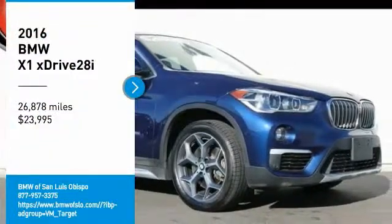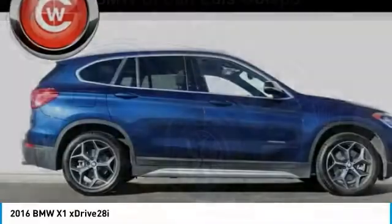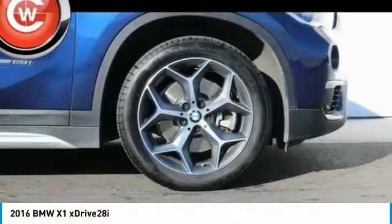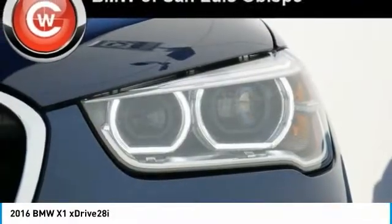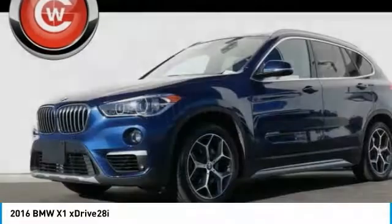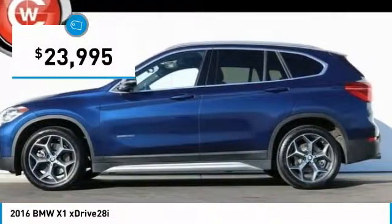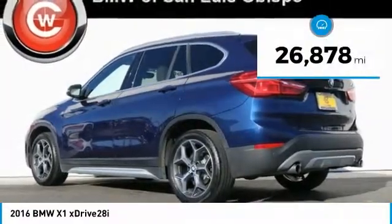You are going to love the 2016 X1. Based on the BMW 3 Series, the X1 is a compact crossover SUV, slightly smaller than the X3. The X1 gives you all the refinements, power, and style of other BMWs in a slightly smaller, sporty, and easy-to-navigate option, priced below $25,000. This vehicle has less than 30,000 miles.